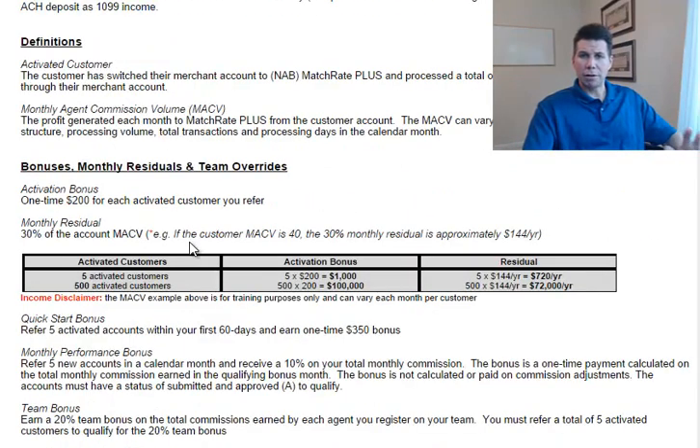So let's talk about the bonuses — there are five. Number one, the activation bonus is the first: a one-time bonus of $200 per each activated customer you refer. So if you refer five activated customers, you'd receive five times $200, which is $1,000.